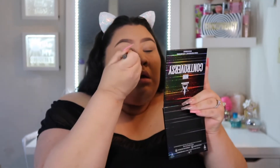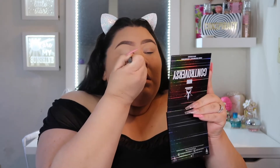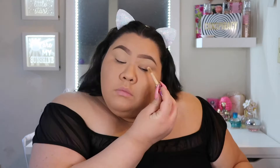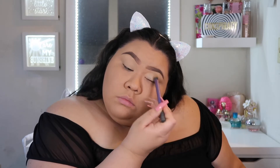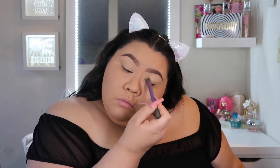I'm going to do brows off camera to save some time. Then I'm going in with the Tarte Shape Tape to prime my lids — this is in the shade Light Medium. I've been liking using this instead of a regular eye primer. It creases just a little bit but I like it better than an eye primer. Using this on its own just on my lids has been helping a lot.